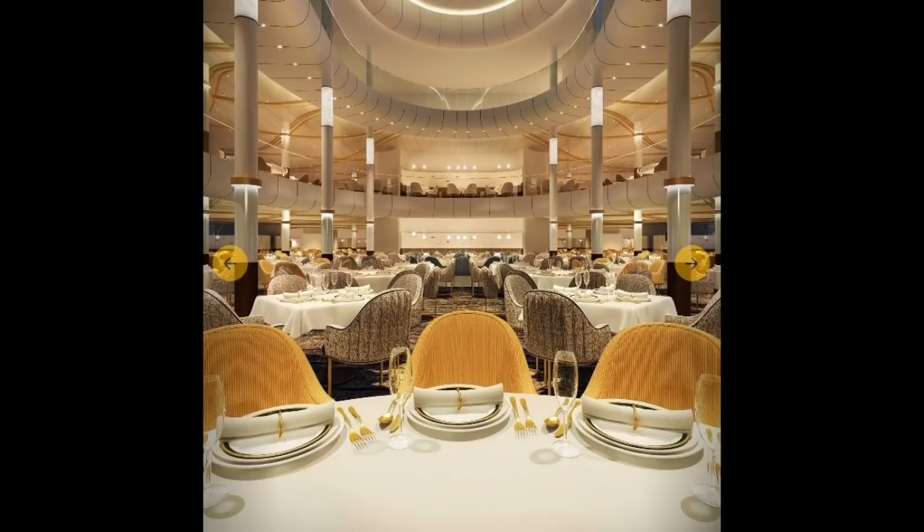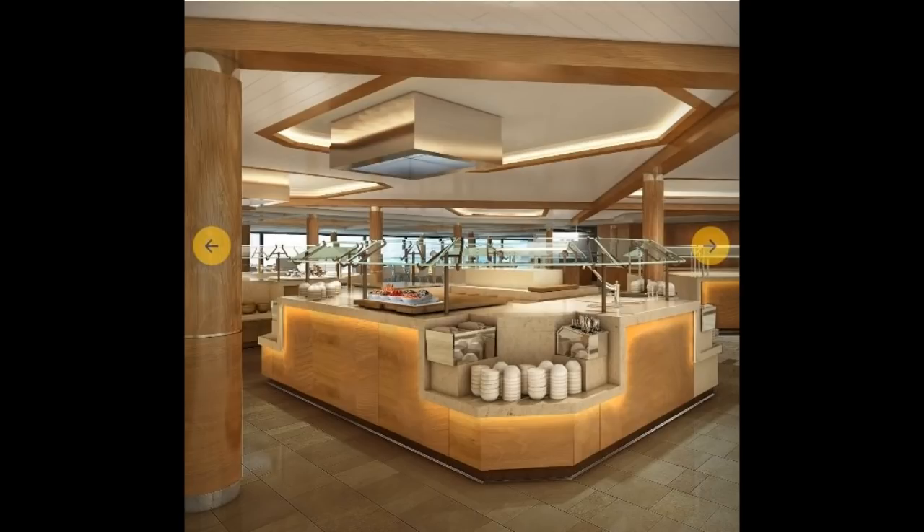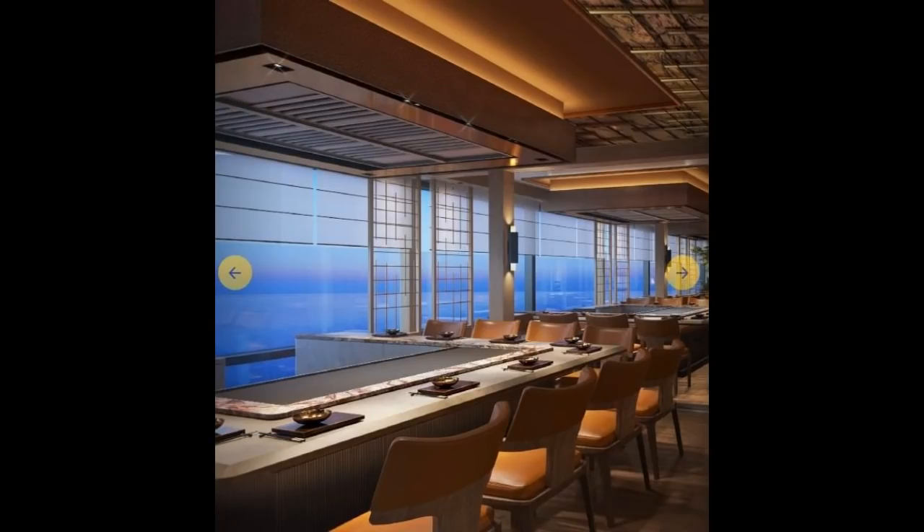Royal Caribbean will offer a three-level main dining room on Spectrum of the Seas that will be able to accommodate 1,844 guests, serving a variety of Chinese and Western options that rotate each day of the sailing. Of course, no Royal Caribbean ship is complete without the Windjammer Marketplace — a more casual option that will be 20% larger than those found on Quantum class ships, featuring a buffet selection of Chinese and Western dishes including noodles, pizza, Japanese teppanyaki, and mini hot pot.